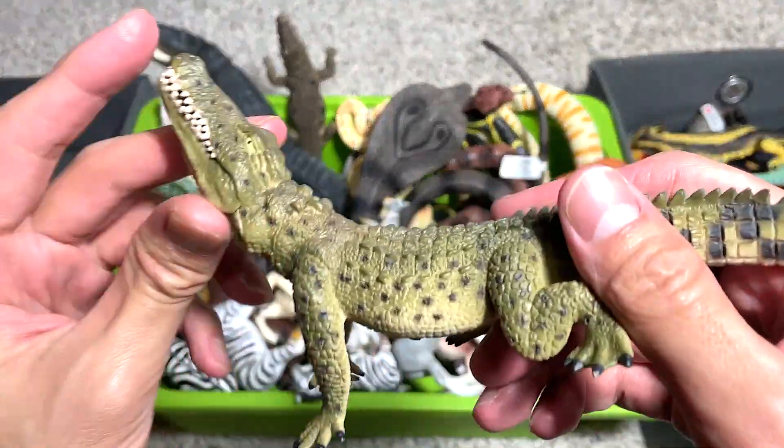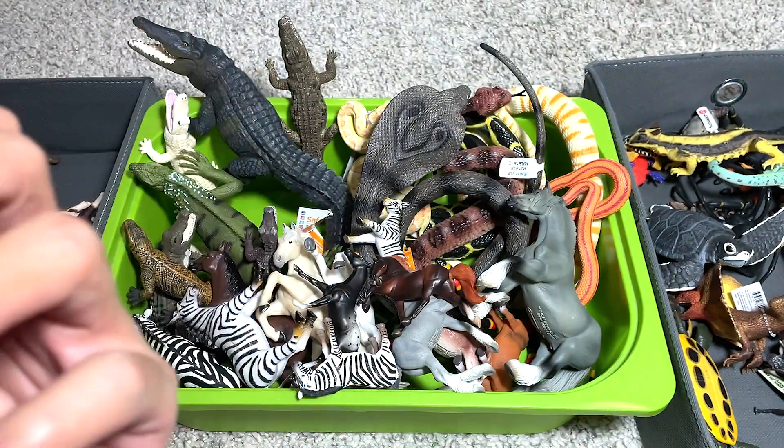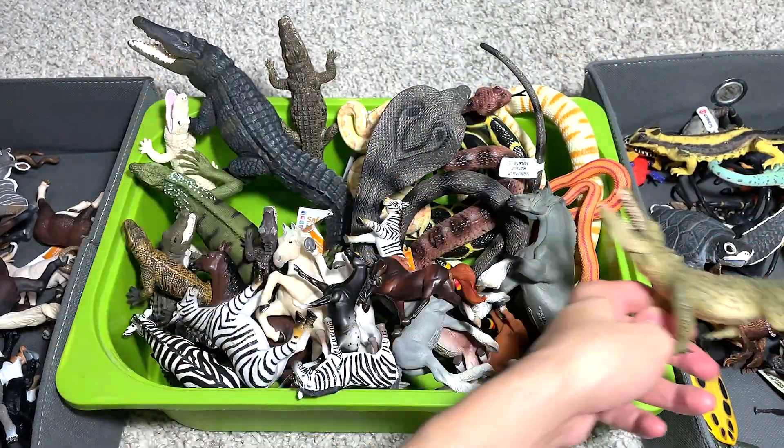Next, we have a Nile Crocodile. This is actually a 2015 figure, but we got this figure many, many years back when we first started Dan's Surprise.